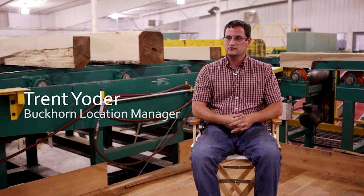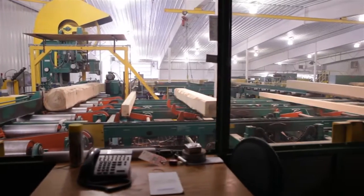My name is Trent Yoder. I'm in charge of the Buckhorn facility at Yoder Lumber Company, which means that I'm in charge of our sawmill, our bin sorter, our distribution and millwork department.